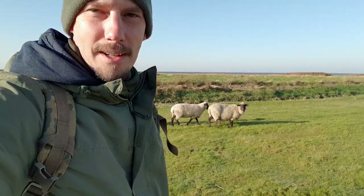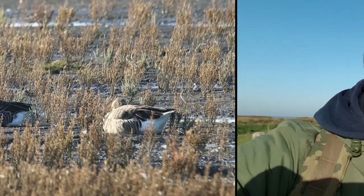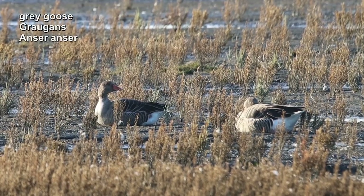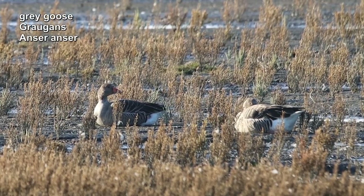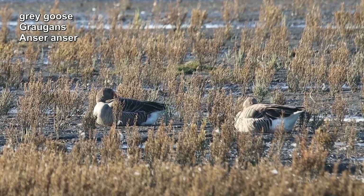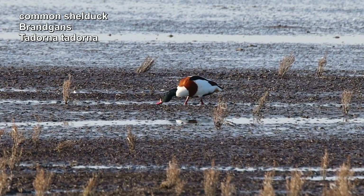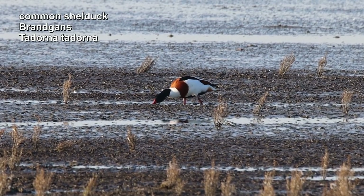Maybe you've seen something like this on TV — I'm walking right through all the sheep here. That's how it is here on the dikes. The sheep cherish and care for the dike, and that's a good thing. The grey geese are resting and enjoying the warm morning sun. Here we meet the shelduck again, looking for food in the mudflats.